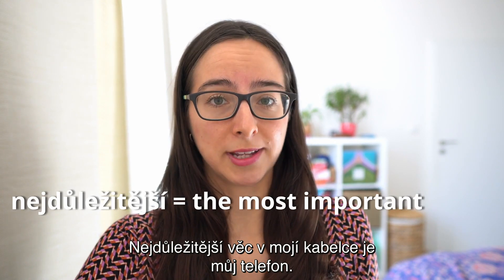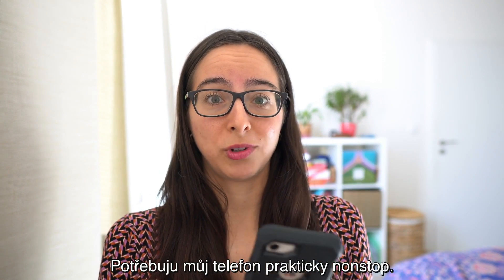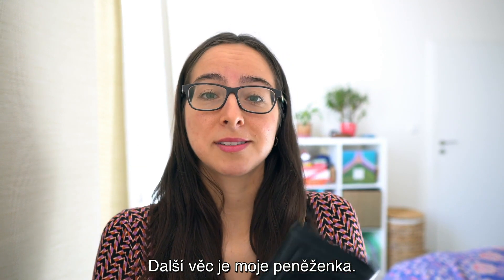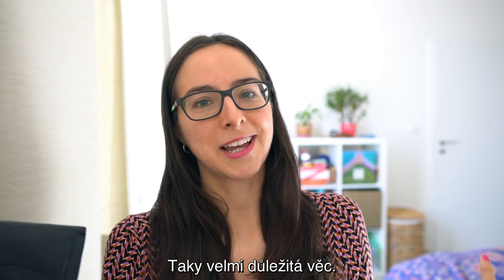Nejdůležitější věc v mojí kabelce je můj telefon. Potřebuju můj telefon prakticky non-stop. Další věc je moje peněženka. Taky velmi důležitá věc.